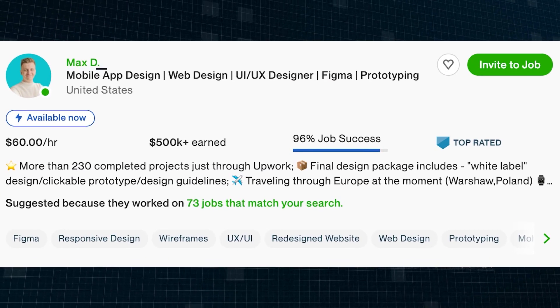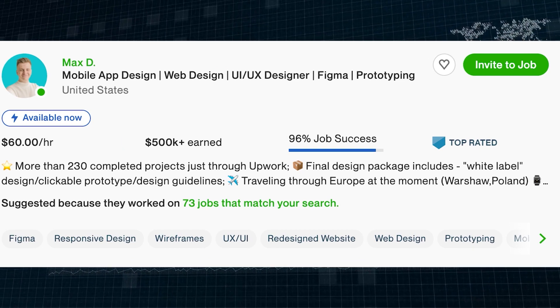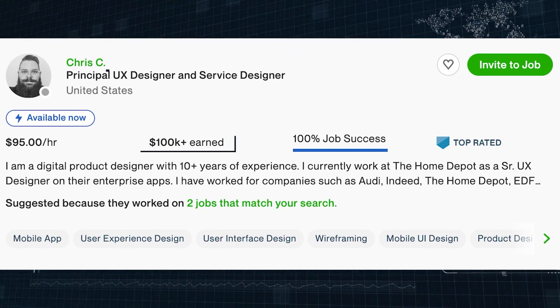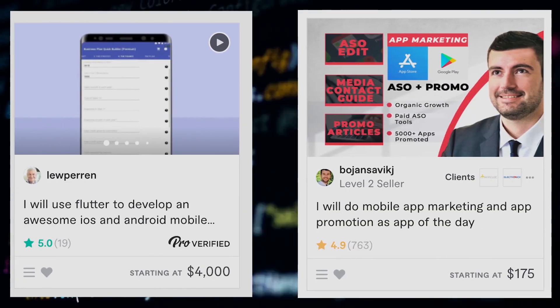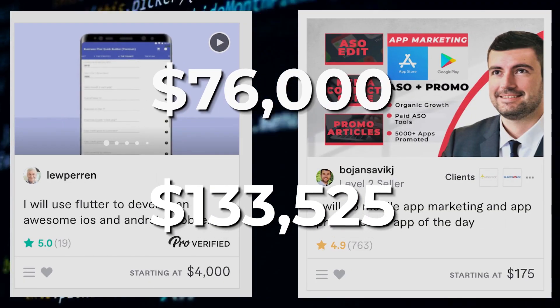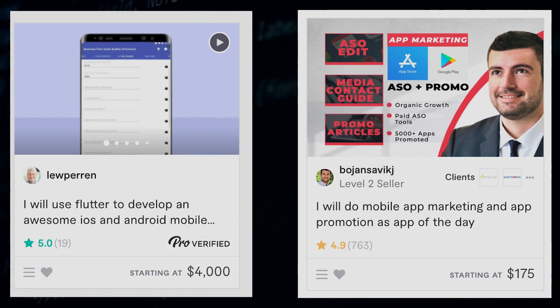Ordinary people like Max made over $500,000 on Upwork creating mobile apps for others. Chris made over $100,000 on Upwork creating simple mobile apps for over 225 people. Lou and Bojan made $76,000 and $133,525 for creating mobile apps for others on Fiverr. You could be doing the same.